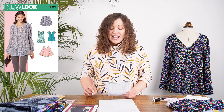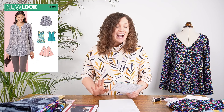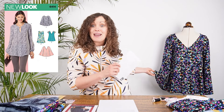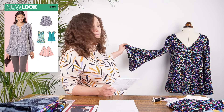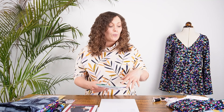The other pattern is the New Look 6414 blouse. Vicky made View C from this pattern last year and so many people commented on Minerva that they decided to make it into a kit. The sample on the mannequin behind her is that same view — it has big full sleeves, a V-neckline, and a relaxed fit that skims over you. This pattern has four different views and is great value for money.